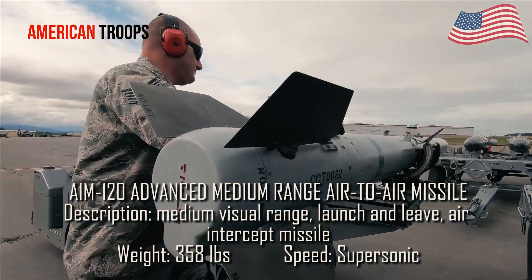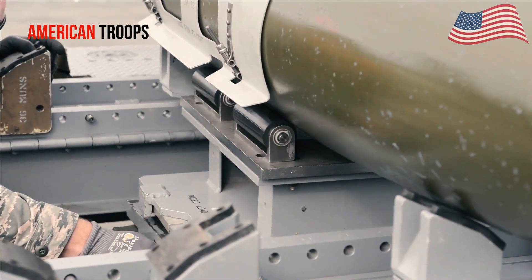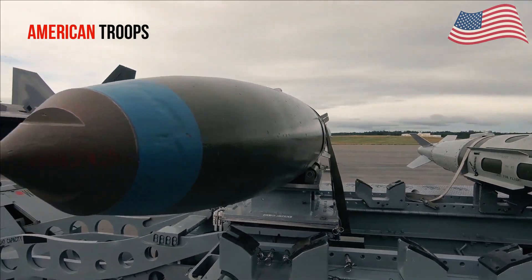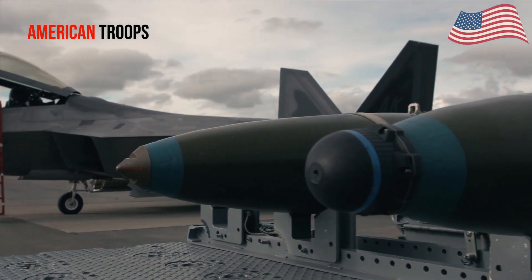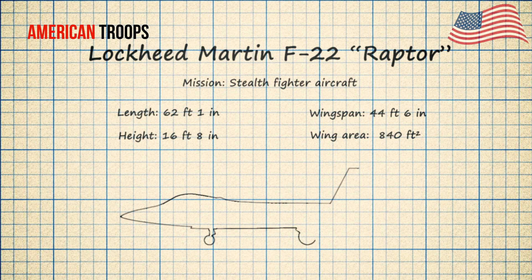The F-22 fighter jet has an advanced sensor suite that allows pilots to track, identify, engage, and destroy air-to-air threats before being detected. Significant advances in cockpit design and sensor fusion improve pilot situational awareness. The cockpit is equipped with Hands-On Throttle and Stick (HOTAS) controls and a six-color liquid crystal display, with two displays providing communication, navigation, identification, and flight information.